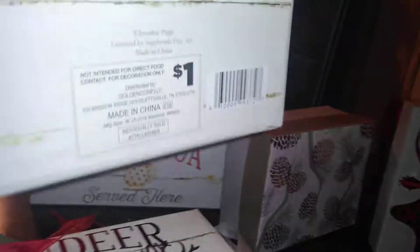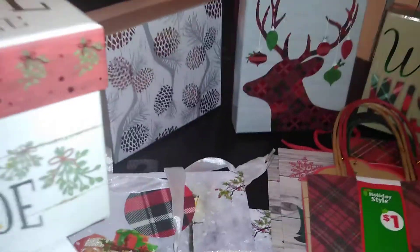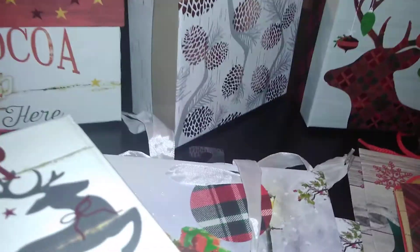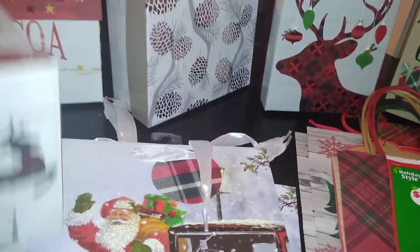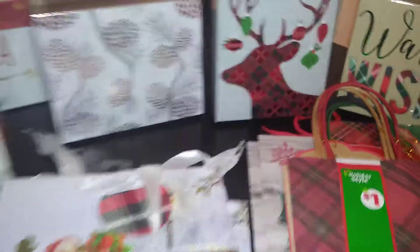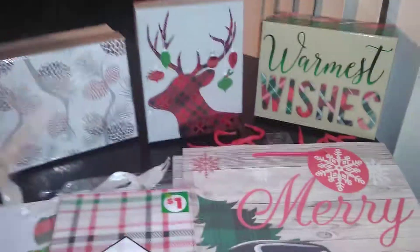The previously hauled Dollar General boxes: one says 'Fresh Picked Mistletoe, Kisses for Free' at one dollar, and another says 'Hot Cocoa Served Here' at two dollars. They graduate up in size and price, and I got the three sizes I wanted.